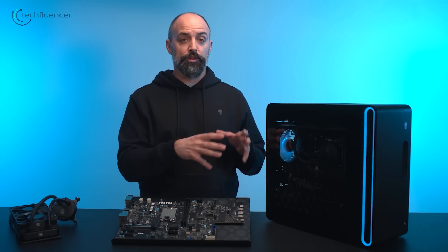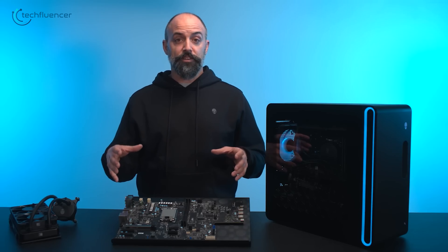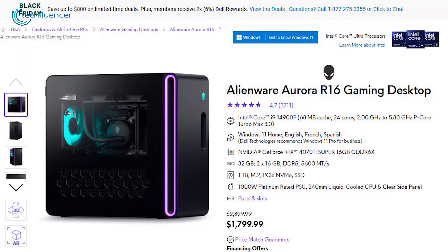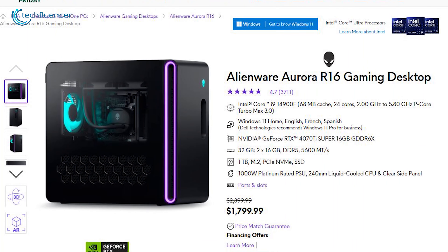Like Intel's 13th-gen processors and Nvidia's GeForce RTX graphics, ensuring smooth, immersive gaming experiences. A $600 price cut makes it the right time to buy it.